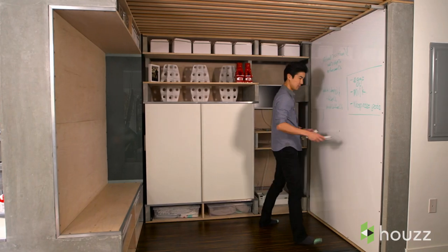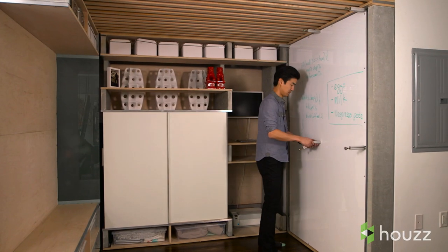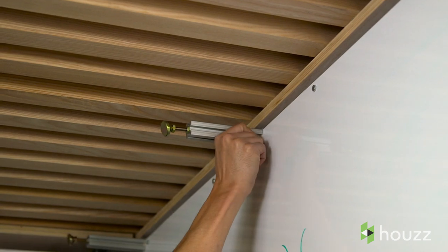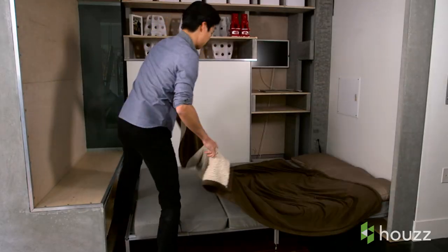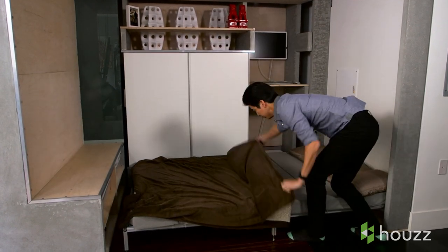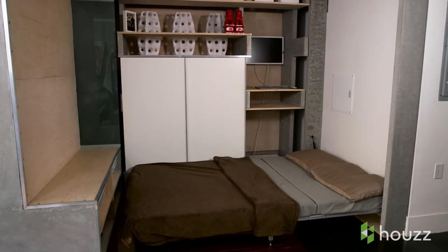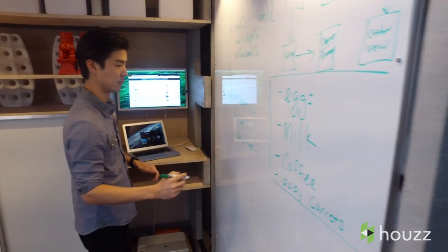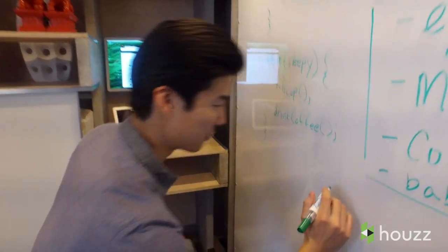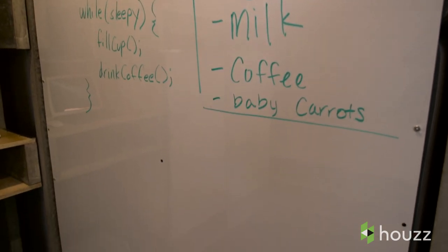We always dreamed of having more people come and visit us, and the Murphy bed helped solve that problem. Traditional Murphy beds are a lot thicker, so they would have eaten up a lot of the space we have under the loft. But our architects custom-built a Murphy bed with a lower profile so it wouldn't eat up the space underneath. When it's tucked away, it's a whiteboard — which is really great because it's right next to Donnie's standing desk. He'll draw out his ideas for his apps, but I also use it for shopping lists and packing lists.